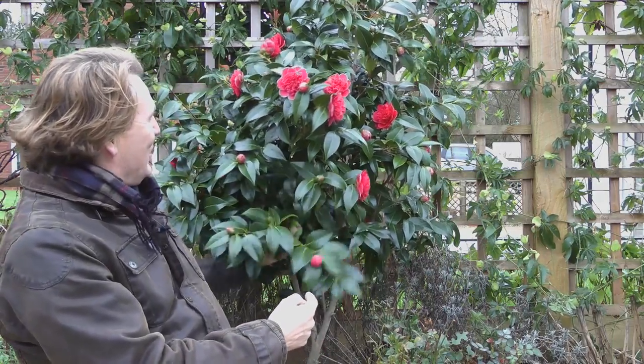The Horticultural Trades Association recommend a plant every month, and this month it happens to be Camellia — and they couldn't choose a better type of plant. Here's mine, this is in my own garden. Just have a look at it.